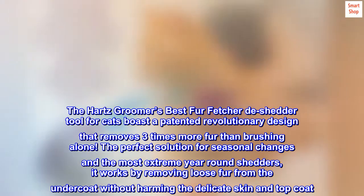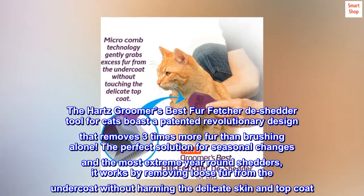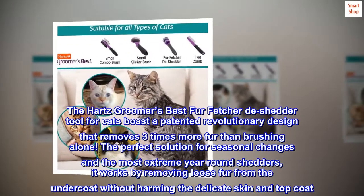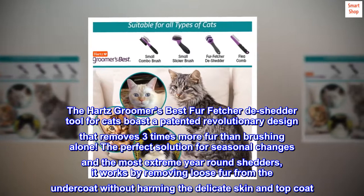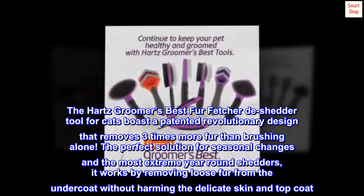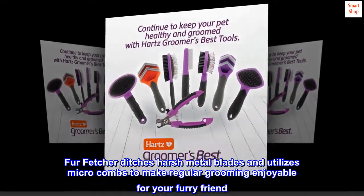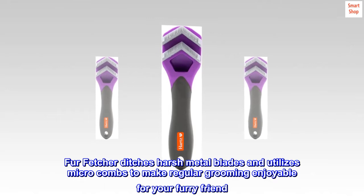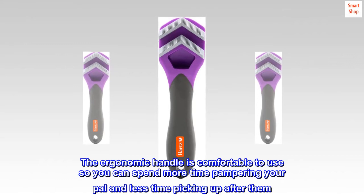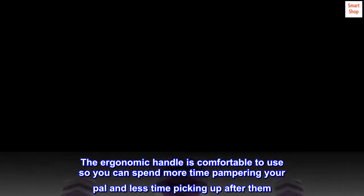The Hearts Groomer's Best Fur Fetcher de-Shedder Tool for Cats boasts a patented revolutionary design that removes three times more fur than brushing alone. The perfect solution for seasonal changes and the most extreme year-round shedders, it works by removing loose fur from the undercoat without harming the delicate skin and top coat. Fur Fetcher ditches harsh metal blades and utilizes microcombs to make regular grooming enjoyable for your furry friend. The ergonomic handle is comfortable to use so you can spend more time pampering your pal and less time picking up after them.